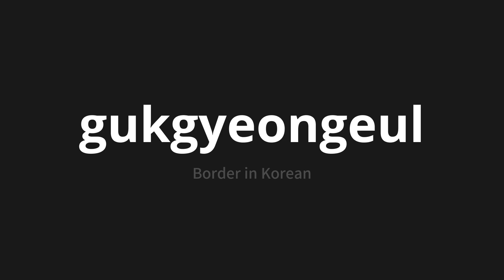One more time. 구경을. 구경을. 구경을. Thank you for joining us on this adventure in pronunciation.